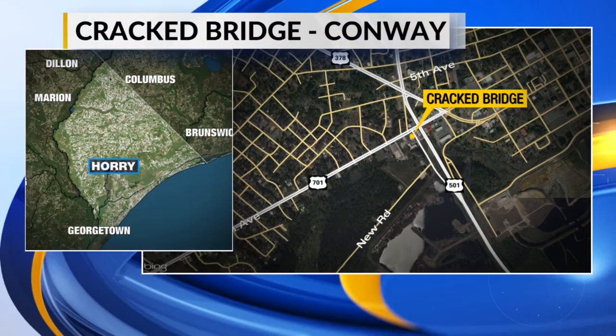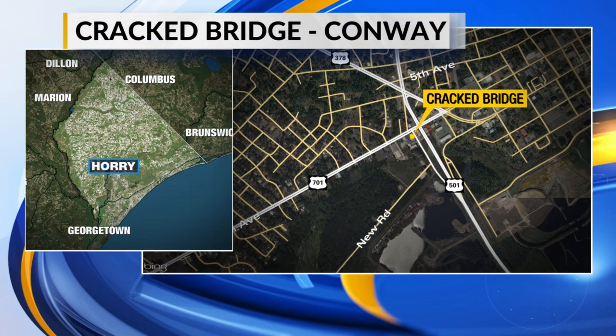A large vertical crack has appeared in one of the concrete beams that supports one of Horry County's busiest highway bridges. The cracked beam is under the Highway 501 bypass bridge over Highway 701 in Conway.